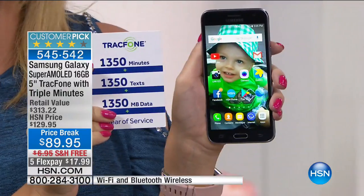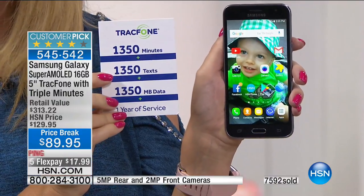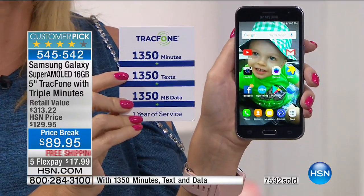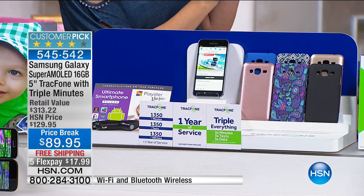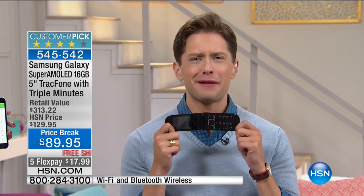You're getting 1,350 text messages, 1,350 talk minutes, and 1,350 megabytes of data. If you talk about 100 minutes a month, text about 100 times a month, and use Wi-Fi whenever you're within range of a hotspot, you might not spend another penny all year beyond what you're seeing on your screen. A lot of us are paying this much a month — are you spending $10 a month just to keep it on?